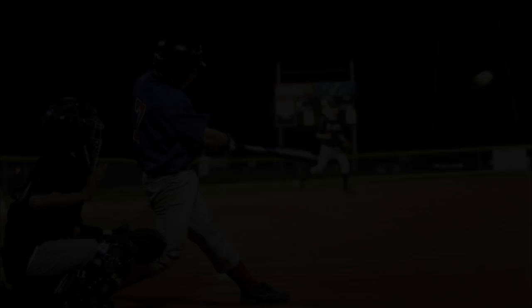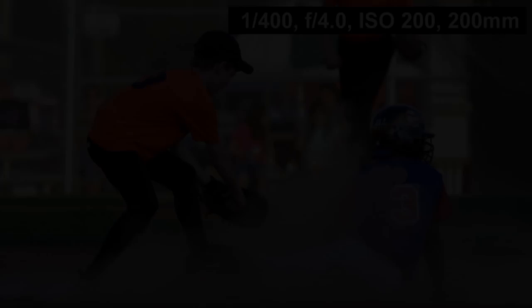Here are some sample shots for ISO settings. Some people think that in low light you should crank the ISO all the way up — you don't want to do that. This high-ISO shot is very grainy with a lot of noise; it's a throwaway shot. Something shot at ISO 200, on the other hand, shows much clearer detail. Be careful when cranking your ISO up — higher doesn't necessarily mean better.